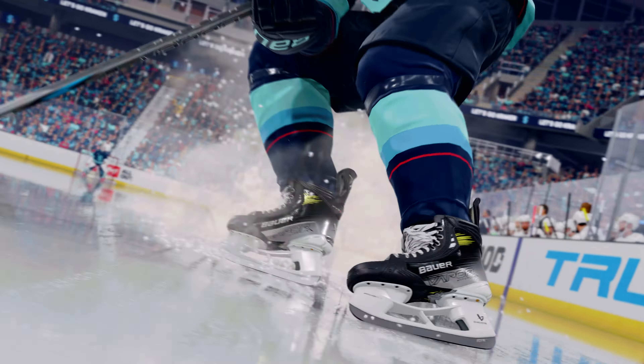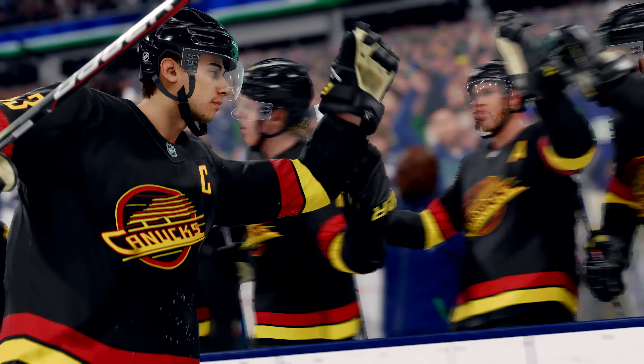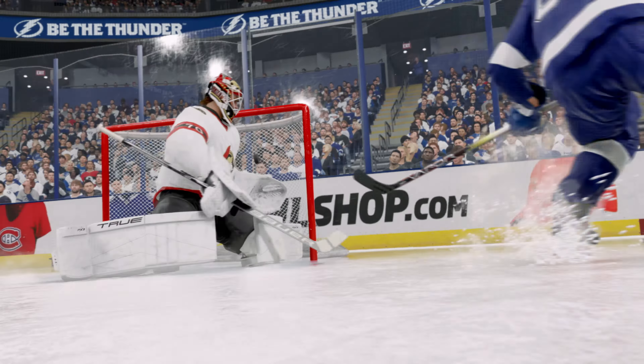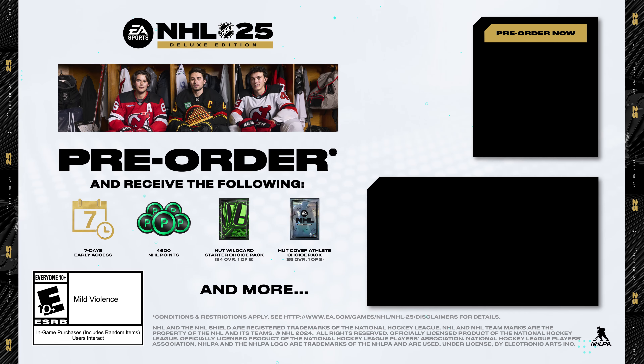Thank you for watching the NHL 25 Gameplay Deep Dive. We're excited to see how you take advantage of Ice-Q and its ability to create time and space on both ends of the rink. Stay tuned for more info on presentation, gameplay modes and more.